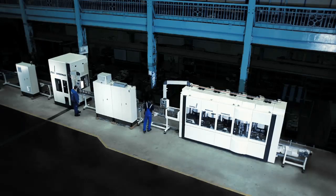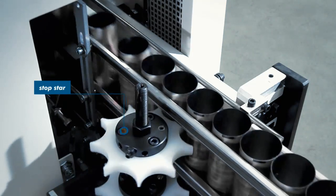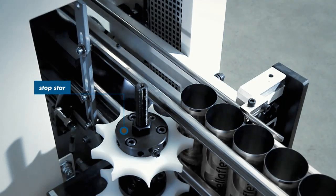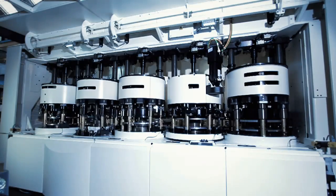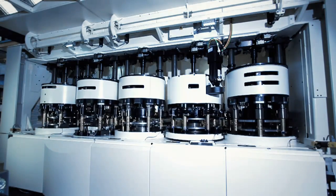The embossed can bodies are automatically fed to the can production machine, the Gamma 2, via the chain conveyor belt. The stop star wheel at the inlet point ensures the precise allocation to the workstations via the screw. If any problems arise, the infeed process is stopped, but the necessary can accumulation pressure in the infeed area is retained. The Gamma 2 modular can maker consists of various modules, in this case for processing aerosol cans.